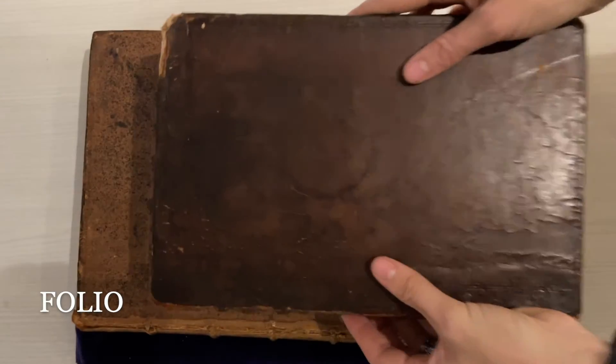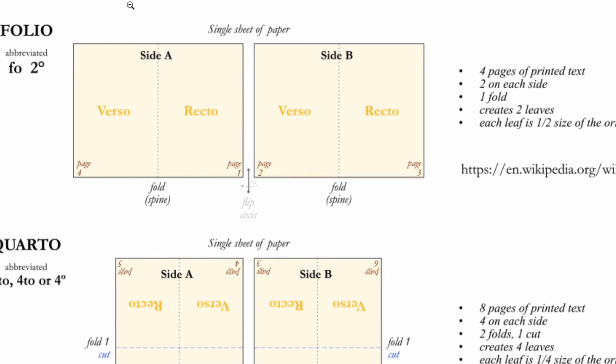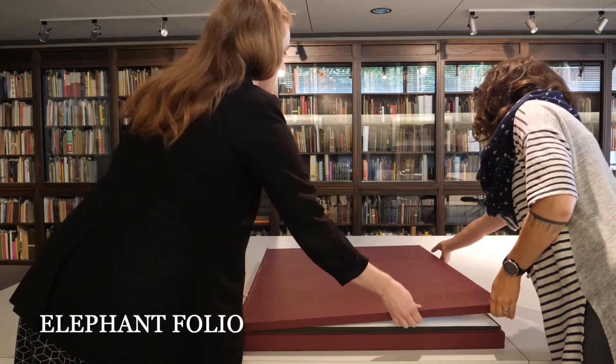One size up from the quarto is the folio, where the type is set into only two forms. It makes four pages of text with the sheet folded once.